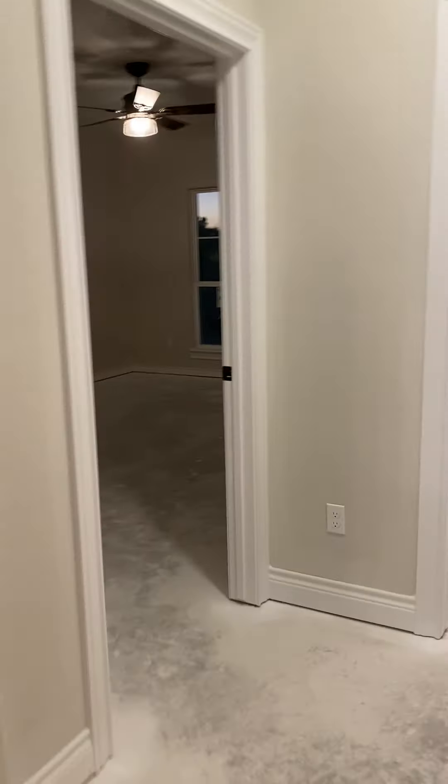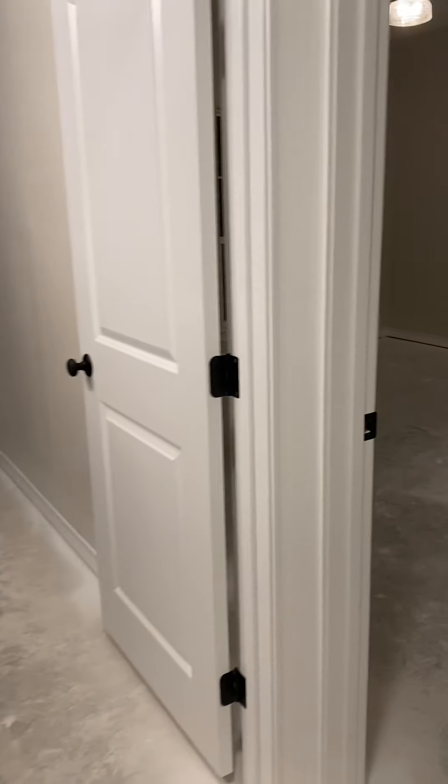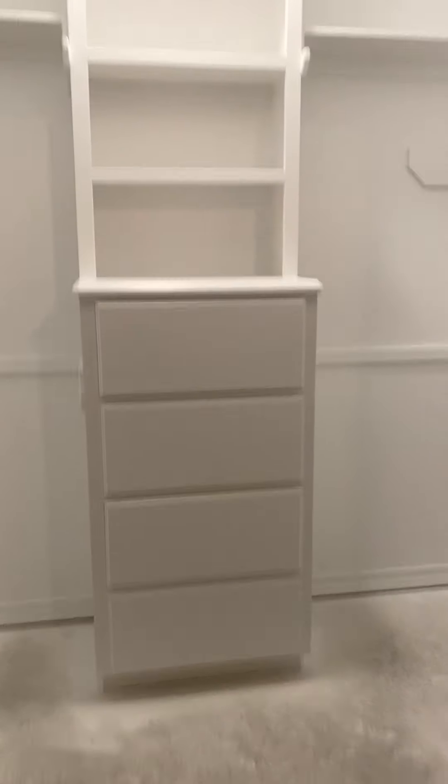Living room! The best thing about the living room so far is the fan. Look at the fan — it looks like a windmill. We'll turn it off so you can see it looks like a windmill. It's very cool. And these big giant windows — there's our big tree out there in the back. I don't think I'm going to put blinds or anything there. I'm just going to have nice open windows, maybe. We'll have to see.